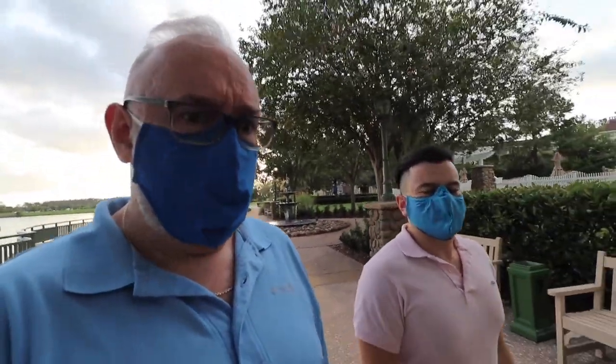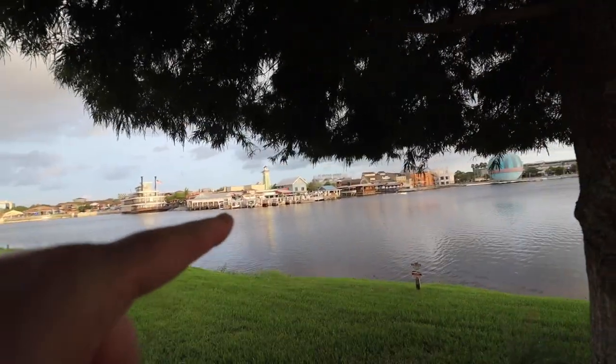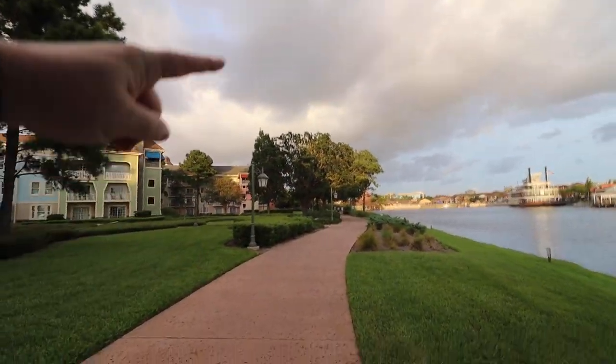Temperatures have come down a bit, thankfully it feels a lot better. There's a little breeze. I can see The Boathouse right there, but we've got to go all the way around — there's the restaurant but we got to go over here and around.